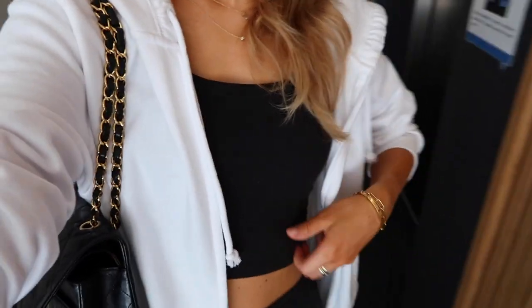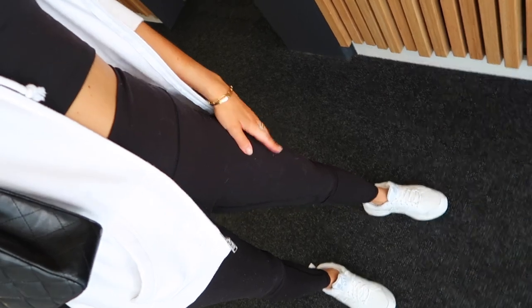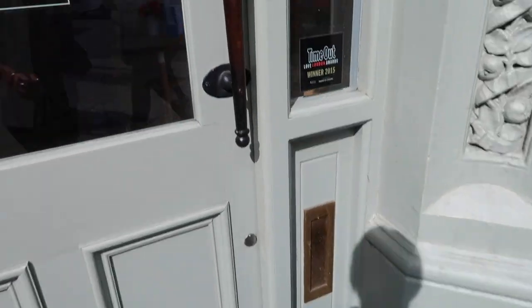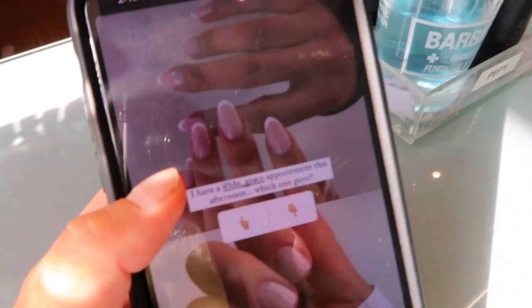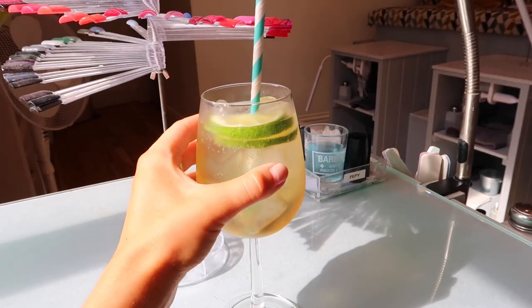I'm just heading out to get my nails done. My outfit of the day: I've got this Hollister hoodie, an Amazon Fashion tee, Amazon Fashion leggings, and New Balance trainers — also from Amazon Fashion — and then I've just got my Chanel bag as well. There's something really cool about a very relaxed, chill outfit with the Chanel. I don't know, there's just something very like soccer mom about it that I really like.